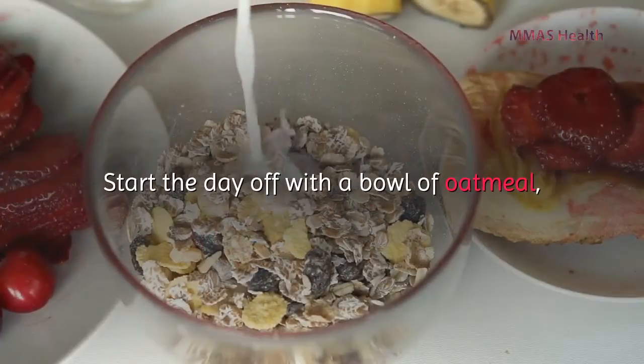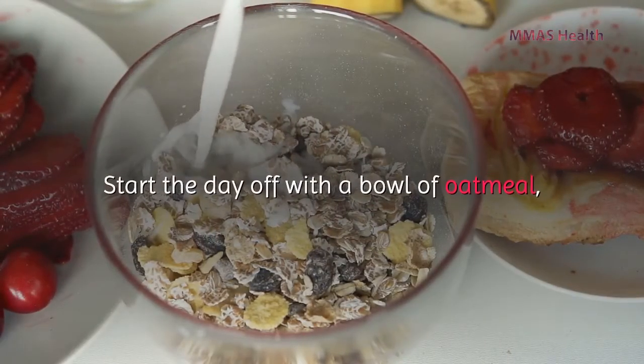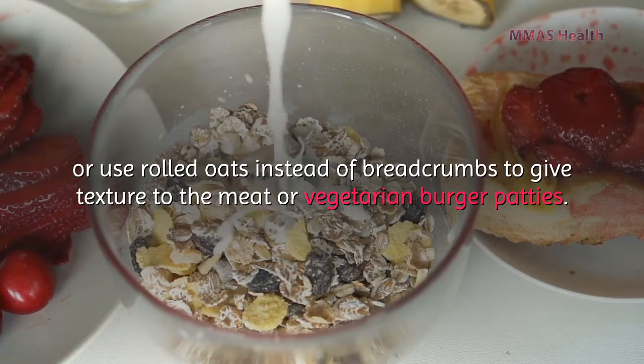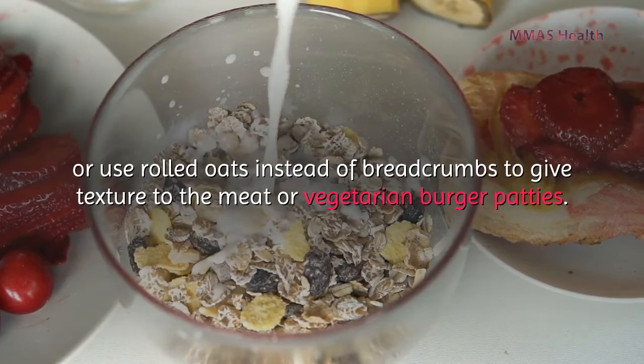Barley also contains this fiber. Start the day off with a bowl of oatmeal, or use rolled oats instead of breadcrumbs to give texture to meat or vegetarian burger patties.